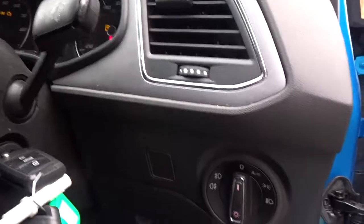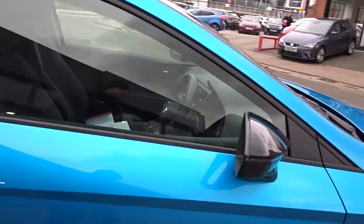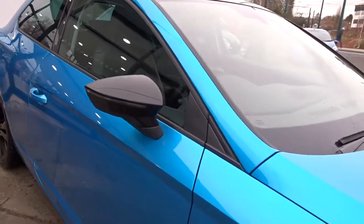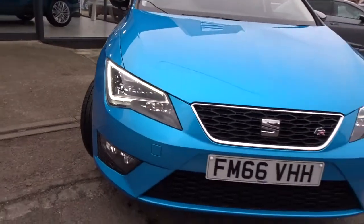Moving around the vehicle, inside there's also automatic headlamp control which can be manually overridden, and front electric windows. The colour coded door mirrors are also power folding — as you can see, they're in a contrasting black finish to match the wheels. You've also got LED daytime running lamps and front fog lamps.